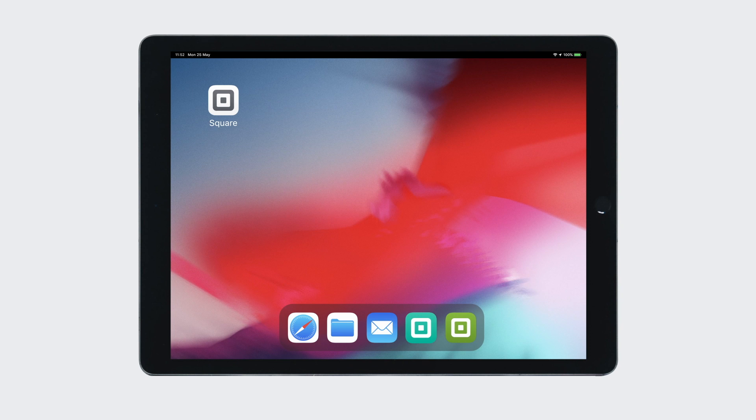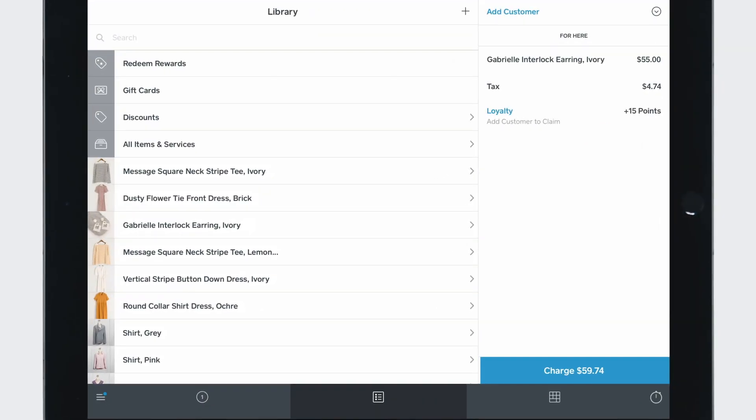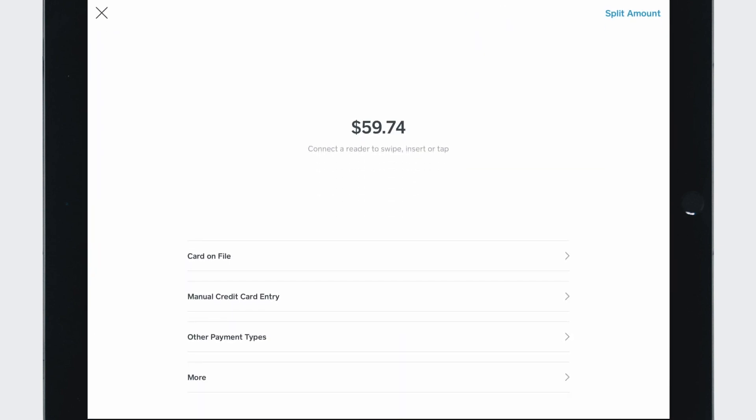Automatic receipts help Square Sellers speed up the checkout process, and if you're the customer of a Square Seller and you opt in, automatic receipts help ensure you always have a digital record of a purchase.